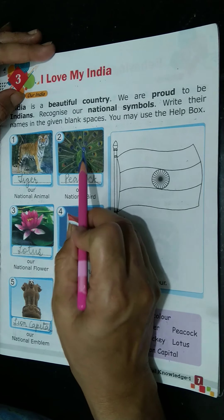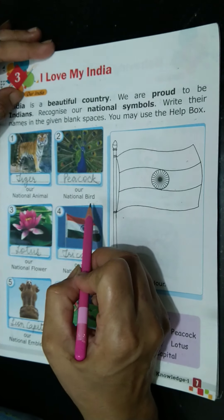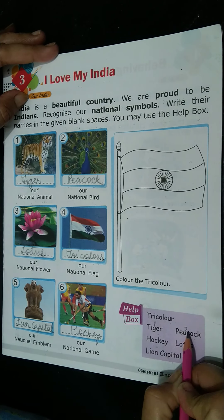Then, number 2. Our national bird. Peacock. So the name for number 2 is peacock.